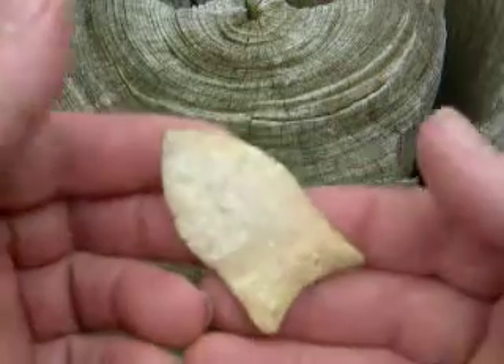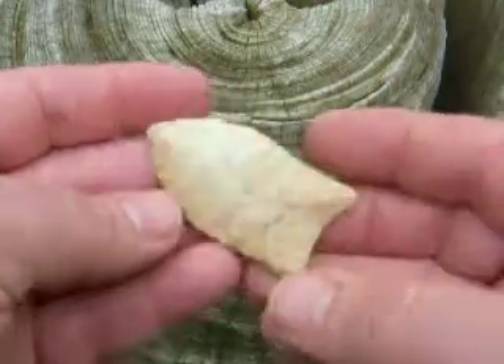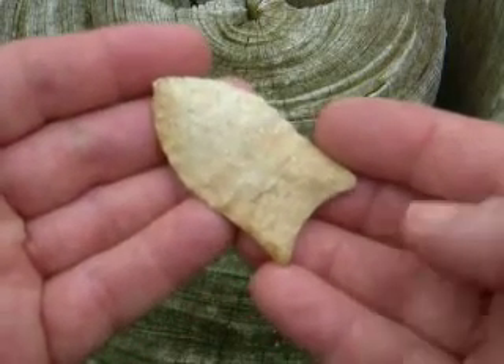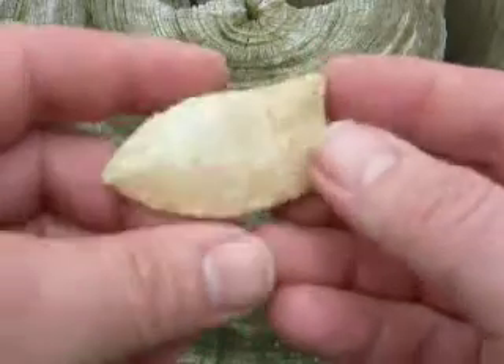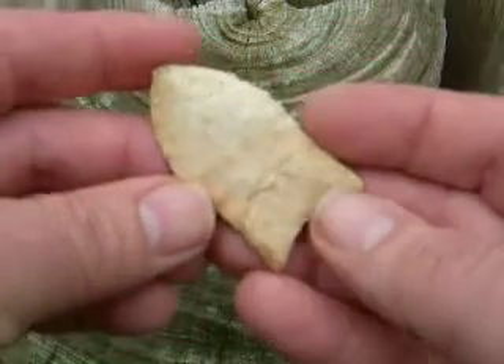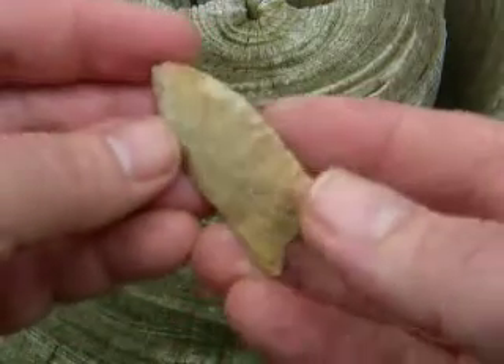This obviously was a longer point at one time. But it's extremely well made and probably the find of a lifetime to be able to cross a field and actually find this. It also has a little bit of gloss on it and has some sand polish, probably from long contact with the ground minerals. It's just an extremely nice piece.